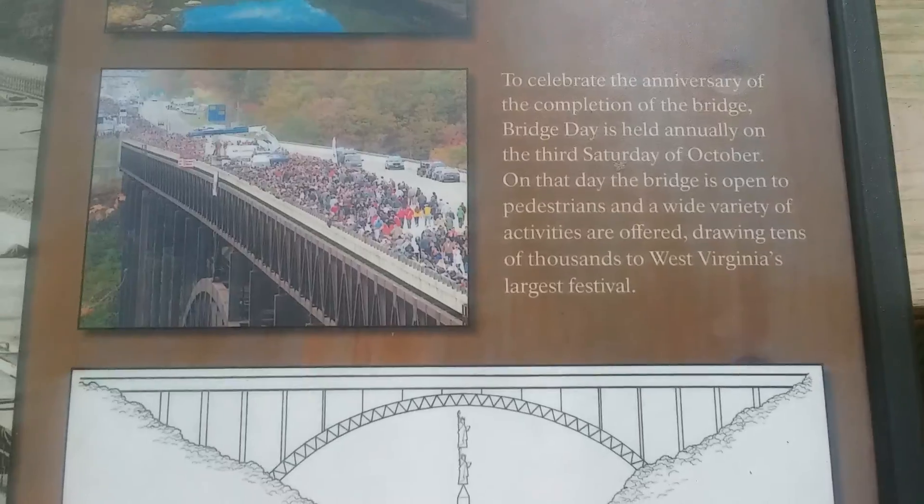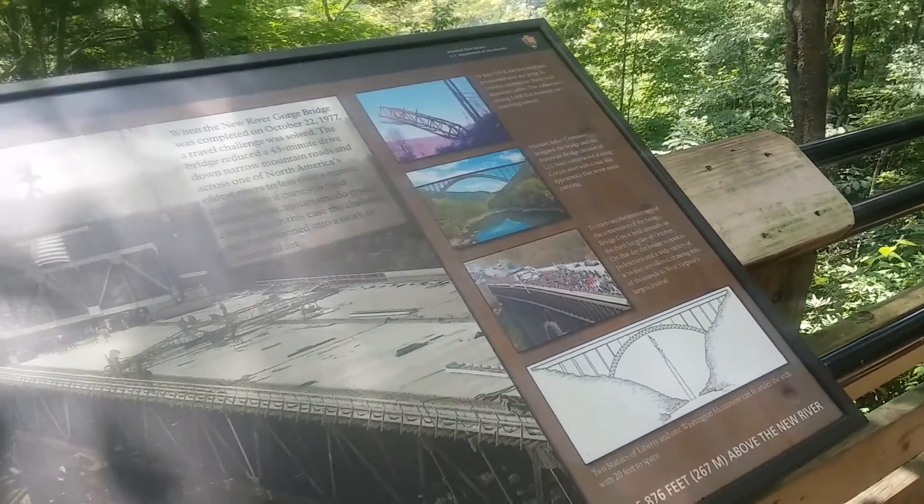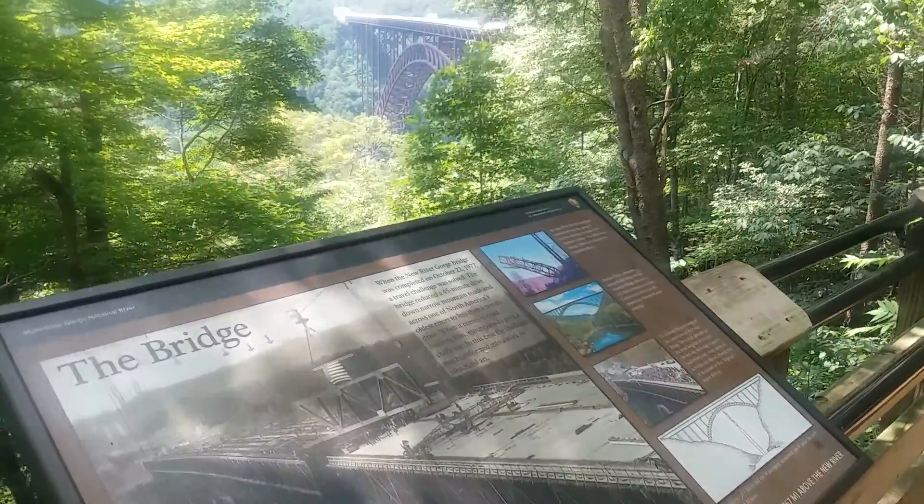They have Bridge Day here in October every year, which is a really big draw. They shut the bridge down, everybody jumps off of it with parachutes and whatnot.